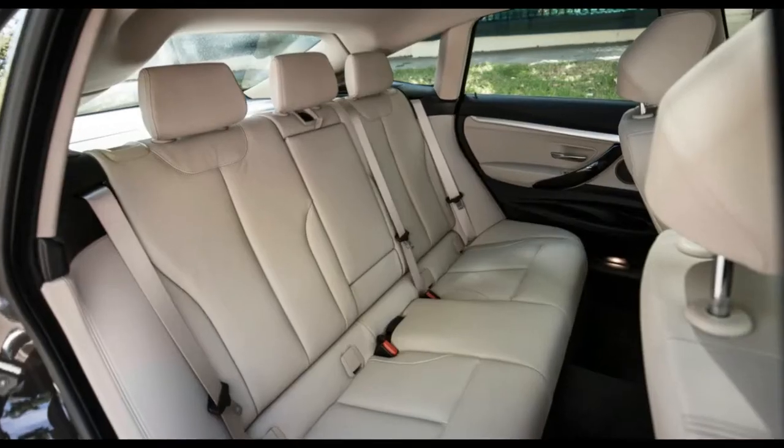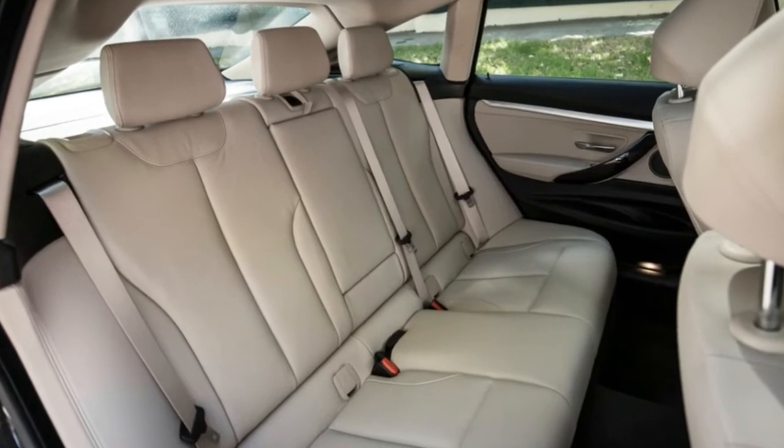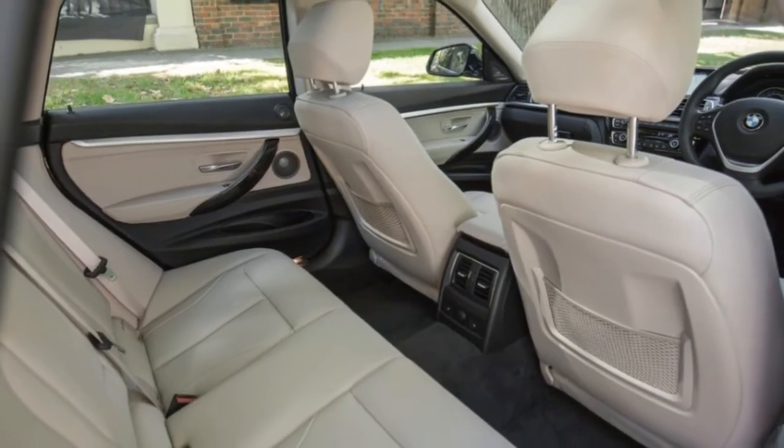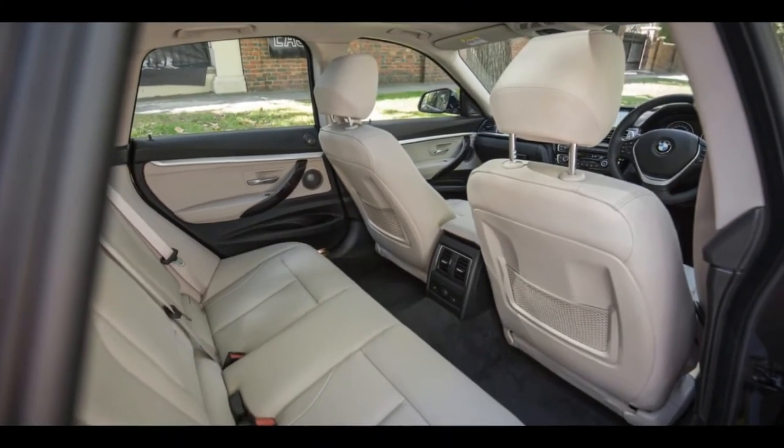The 3 GT is a poster child for this freedom. And for a platform that underpinned the ultimate driving machine mantra for years, the 3 Series Gran Turismo is a strange beast.